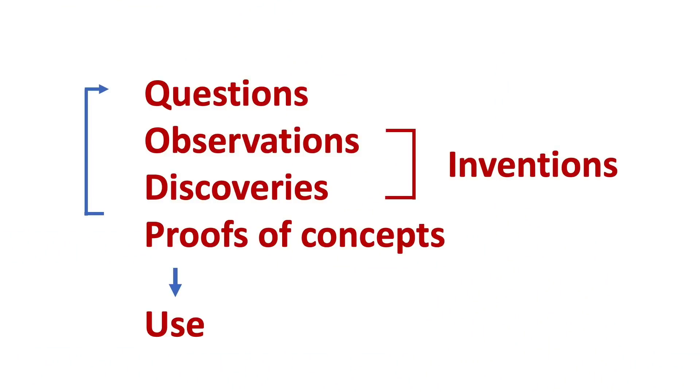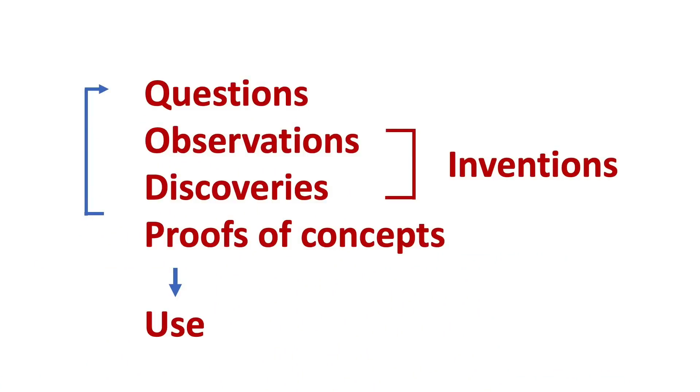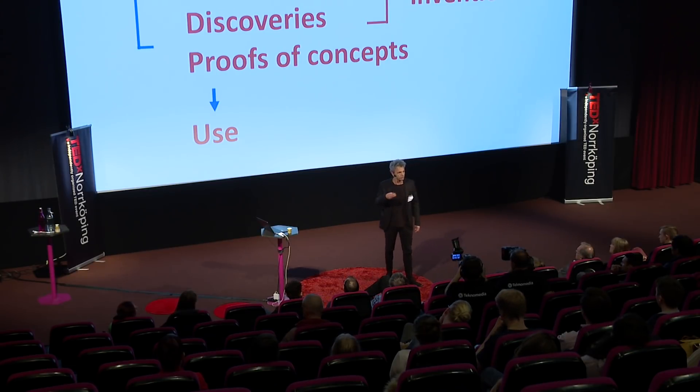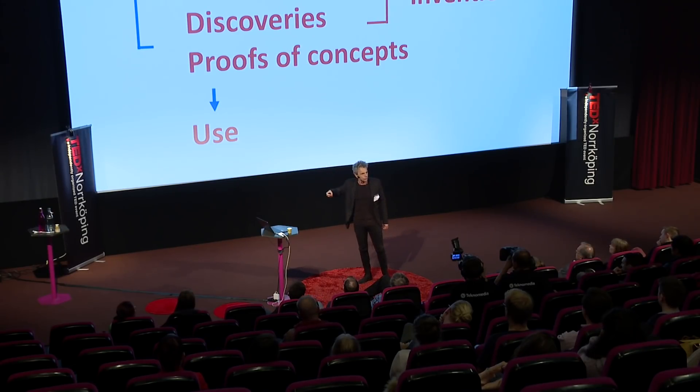I'll start by briefly going through the process of doing science. Science usually starts with questions — why, how, how does things work — and you make a hypothesis. Then you set up experiments, make observations, and those lead to results and eventually to discoveries. You find out how things work, get proof of your hypothesis, and sometimes proof of concept. In that process it's not uncommon to make inventions — design assays, design new methods. Some researchers will then form new questions and start again.